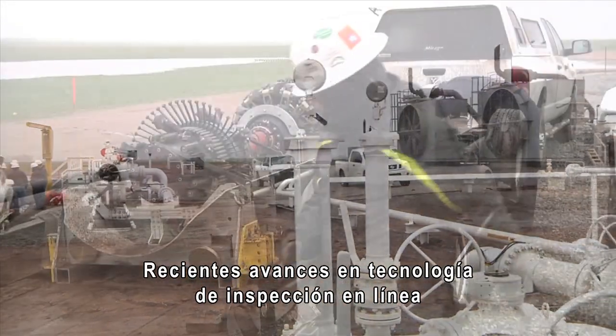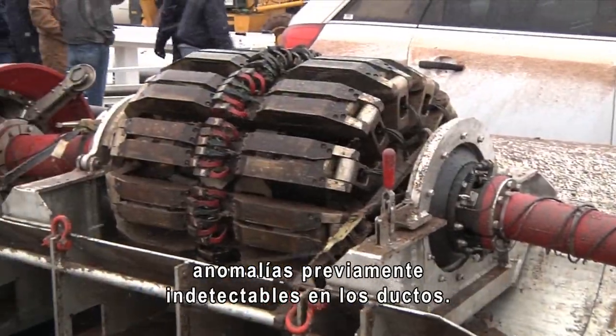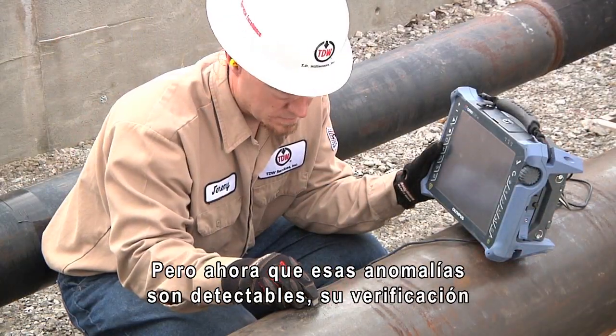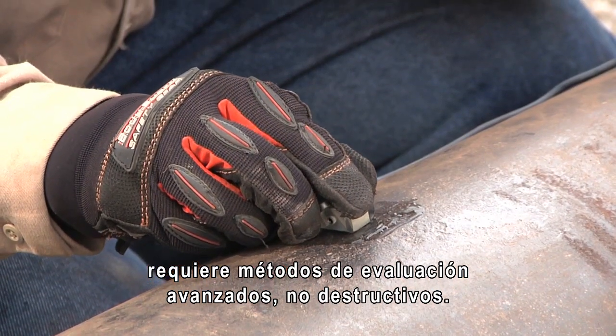Recent advances in inline inspection technology have increased the probability of detecting previously undetectable pipeline anomalies. But now that these anomalies are detectable, their verification requires advanced non-destructive evaluation methods.